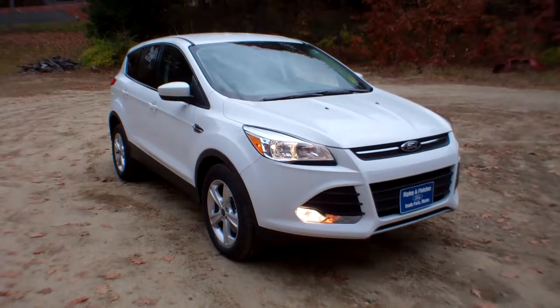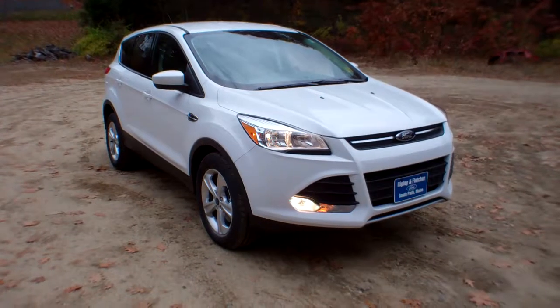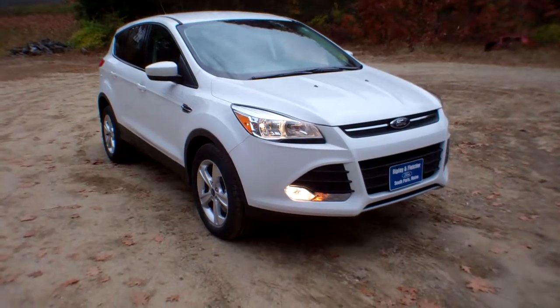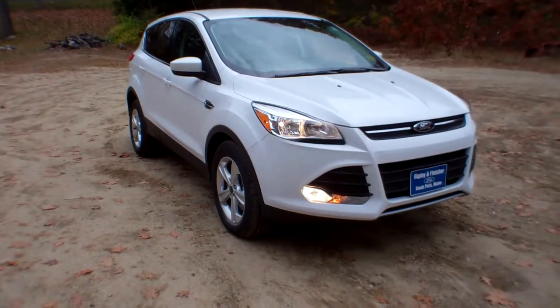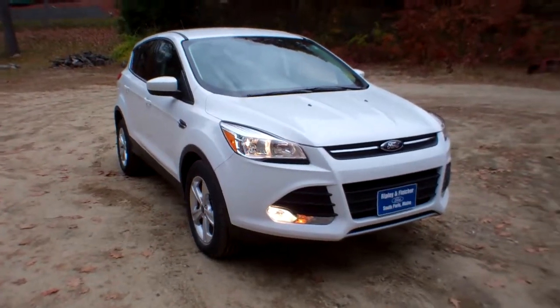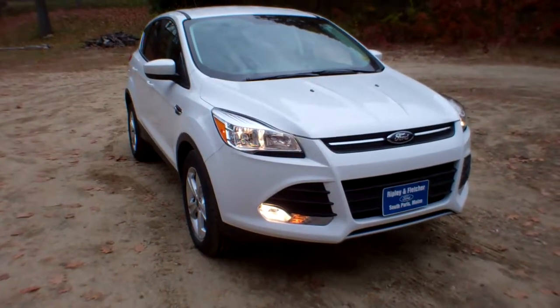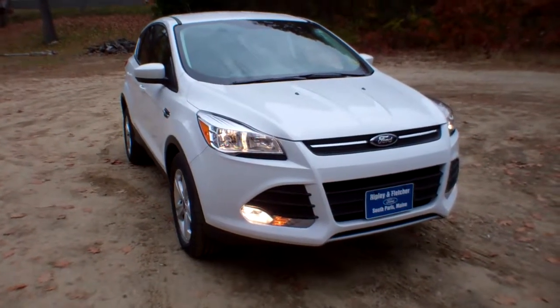This is a 2016 Ford Escape SE four-wheel drive, stock number G034. This beautiful SUV is powered by Ford's very own 2-liter EcoBoost engine, which is turbocharged, and it is mated to a 6-speed select-shift transmission.